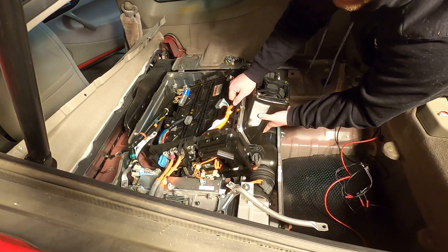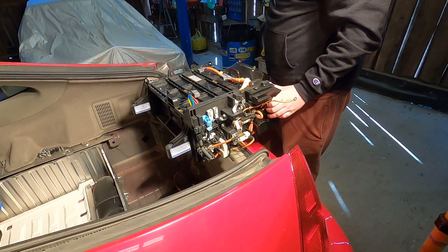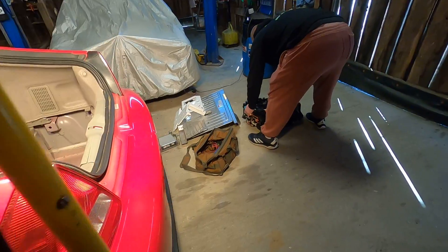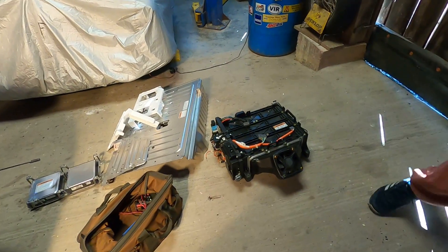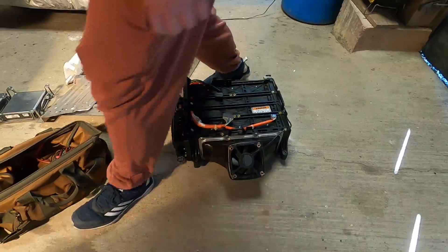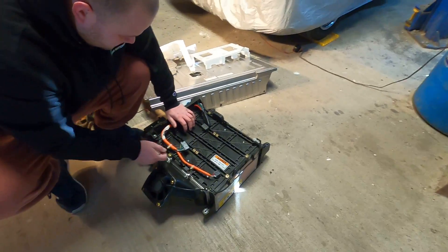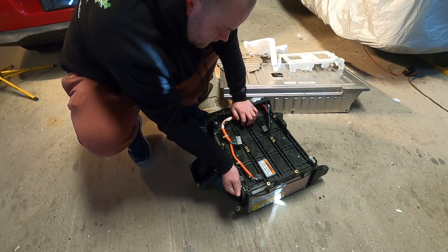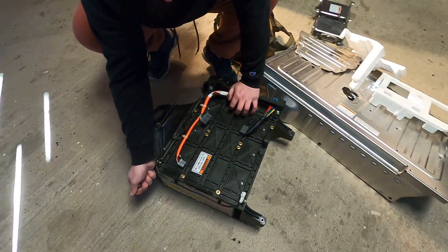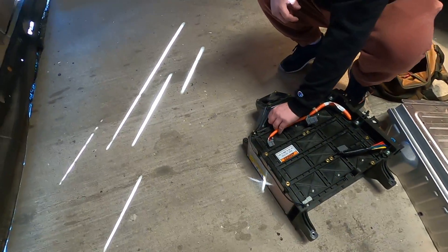Making sure everything's cleared, and that's it — the battery is out. The fan motor is reused, along with the duct and all that hardware. It doesn't take long to do this part of the installation. The old battery is out and is now sitting on the floor next to the new one ready to go in.